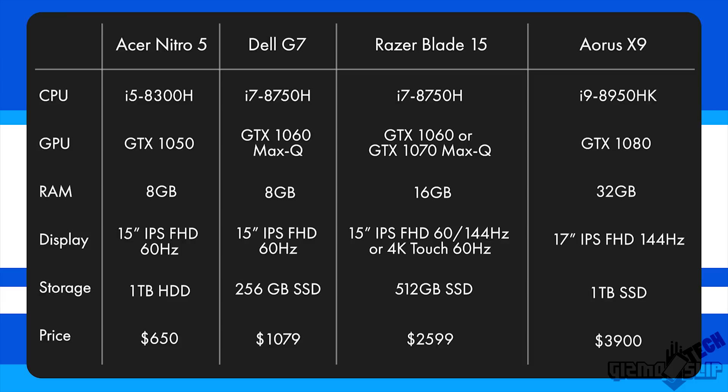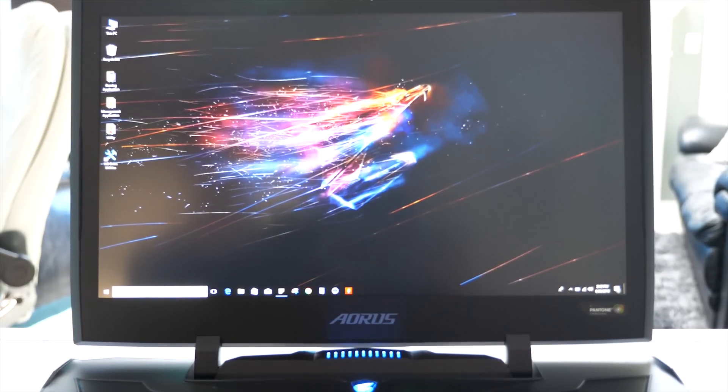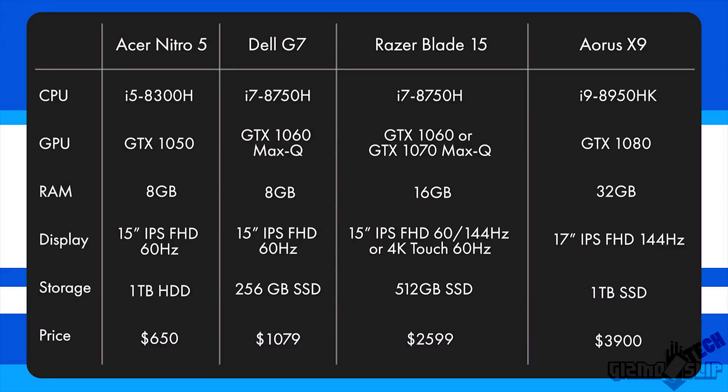Moving on to the Aorus X9, this thing features the most powerful laptop processor currently available — the i9-8950HK. It's capable of overclocking to 4.3 GHz out of the box, and you can also overclock the graphics card right from the command center. It has a GTX 1080, the most powerful laptop GPU available, a full mechanical backlit keyboard, a 144Hz display matching the Razer Blade's quality, a 1 terabyte SSD, and 32 gigs of RAM. It's the king in all possible specs. The Aorus X9 retails for $3,900 and could go above $4,000 with shipping and tax.